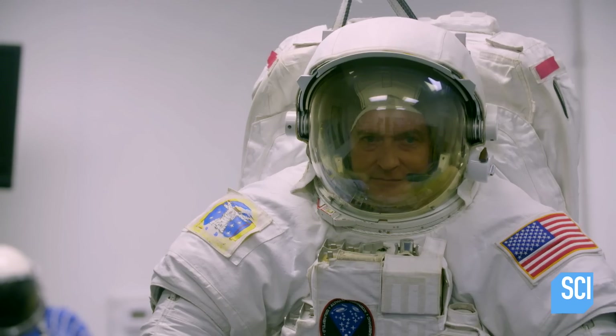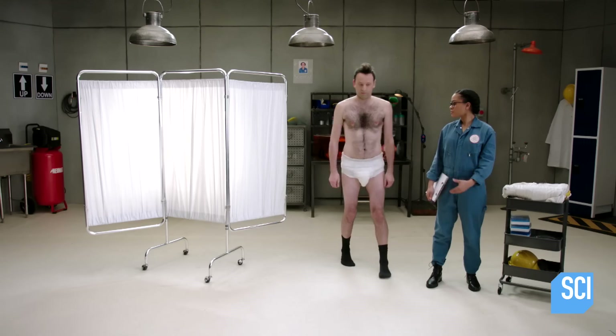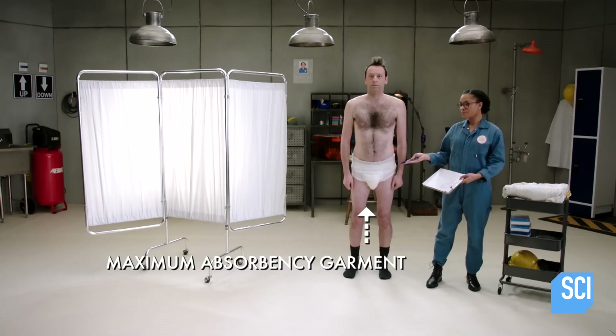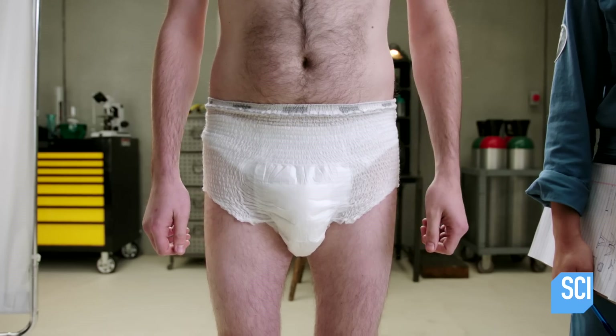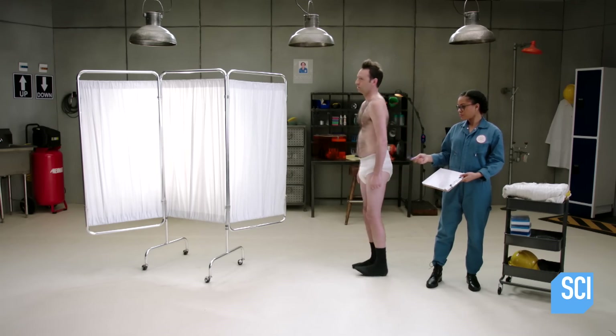A spacesuit is a pressurized garment that astronauts wear, meant to recreate the conditions on Earth. When you go out to the vacuum of space, that's the only thing that's keeping you alive. Spacewalks can be as long as eight hours, and an astronaut cannot simply go back inside to use the bathroom. But the problem is solved by the maximum absorbency garment.